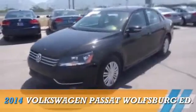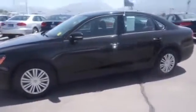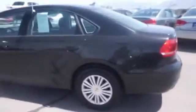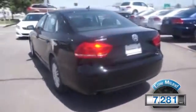Presenting the 2014 Volkswagen Passat, powered by Front Wheel Drive, a 2.5-liter, 5-cylinder engine and an automatic transmission. With fewer than 8,000 miles, this vehicle is like new.